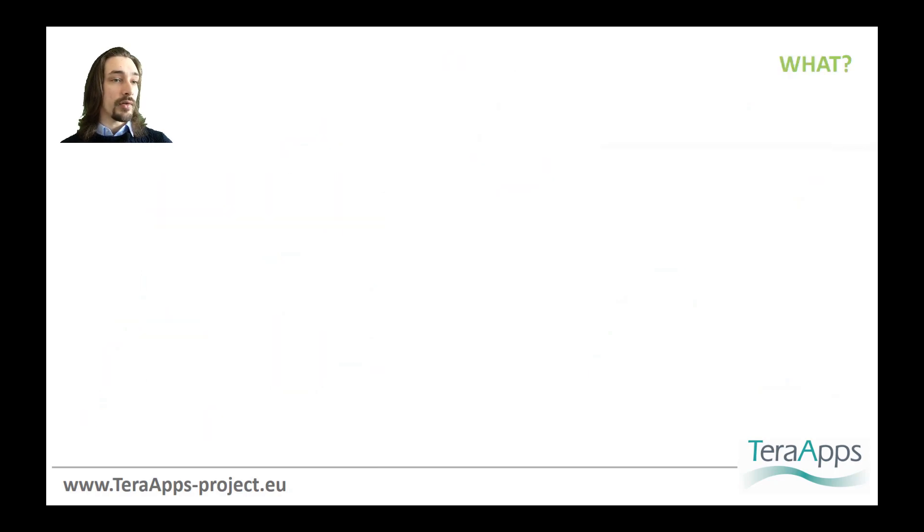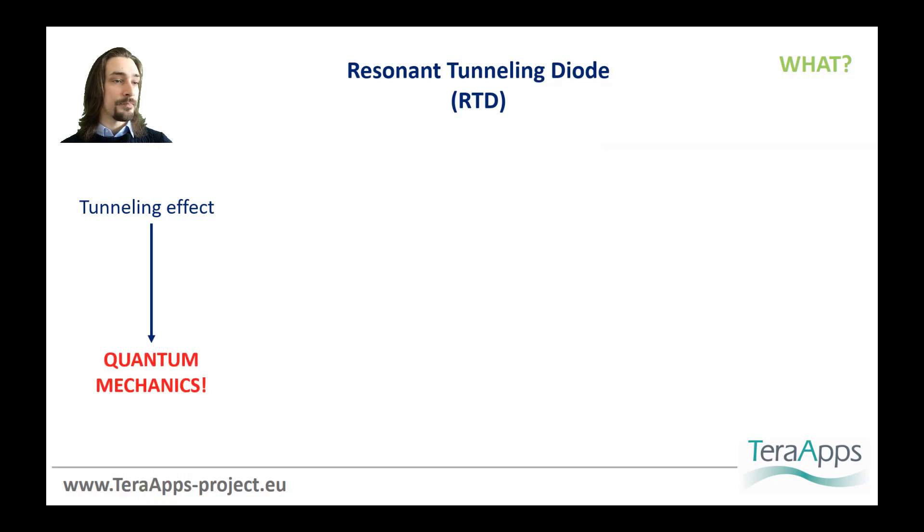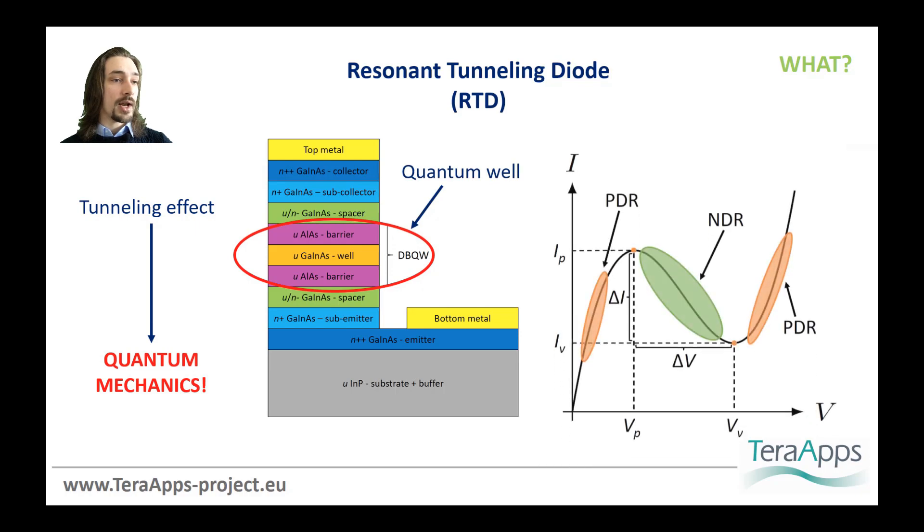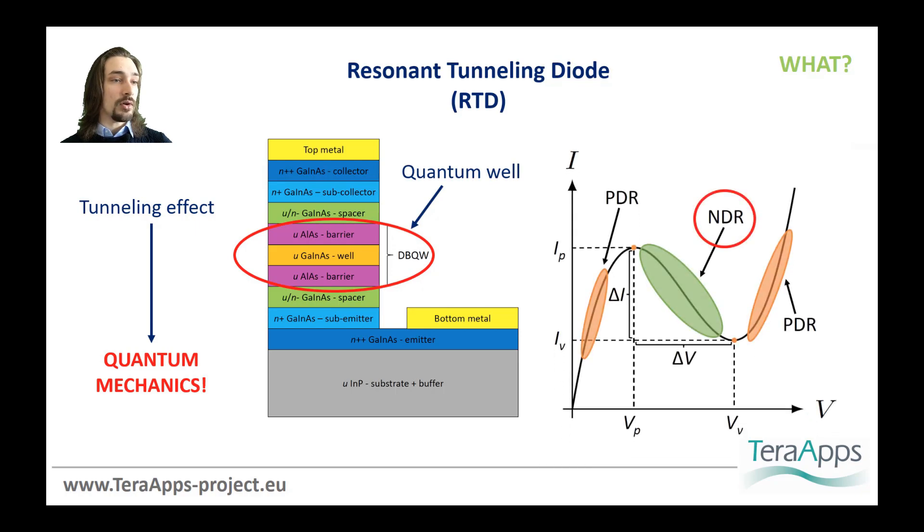This project is focused on resonant tunneling diodes. The RTD is a semiconductor-based electronic active device whose working principle is based on the resonant tunneling effect, which is governed by the laws of quantum physics. Thanks to an artificial structure called a quantum well, the current-voltage characteristic of the device exhibits a region of negative differential resistance. In this region, the current drops as the voltage is increased, contrary to common resistors. Thanks to this quantum mechanical effect, these diodes can generate very high-frequency electrical signals.